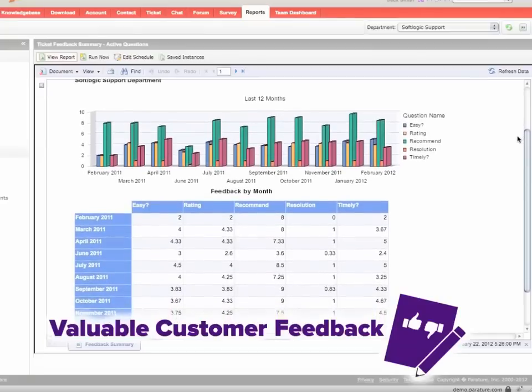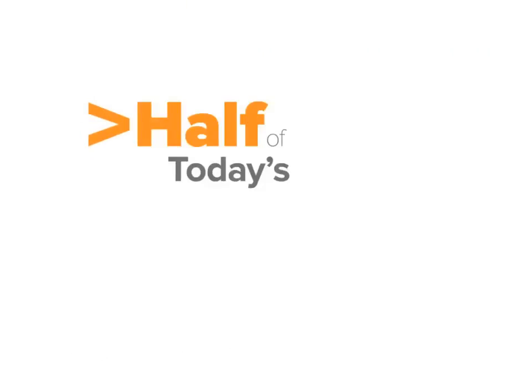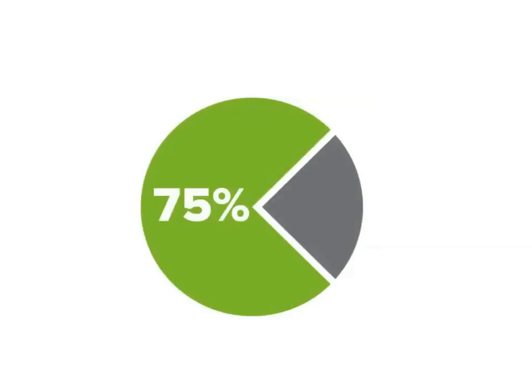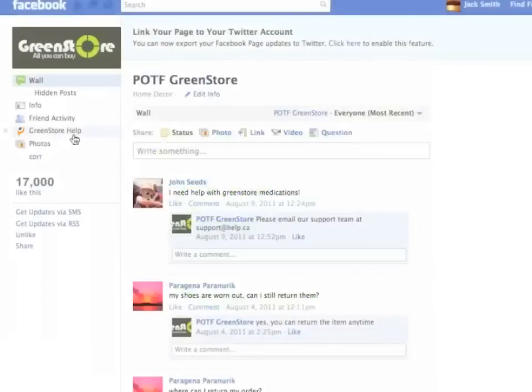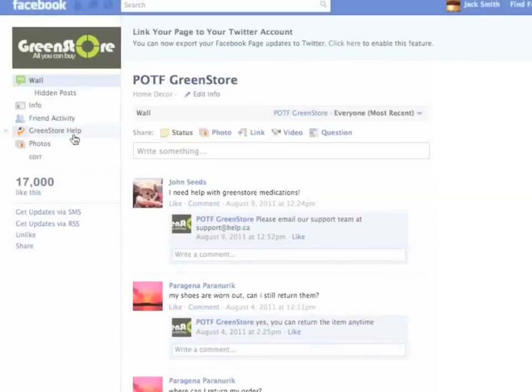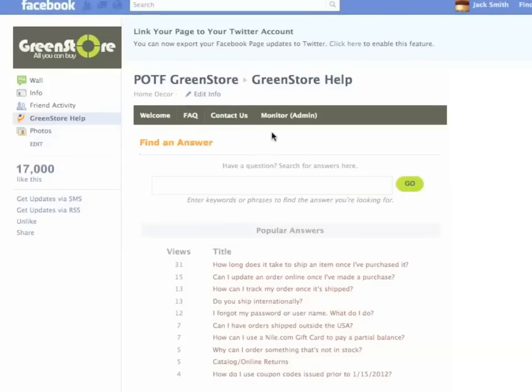Where Perature software really shines is in its customer service solution for social media. More than half of today's customers now use Facebook and Twitter to communicate with companies, and more than 75% believe social media will become the dominant communication channel. Perature allows your organization to proactively engage in online customer conversations by delivering immediate notification when customers post on your social media page, and adds a complete support center right on your Facebook page.